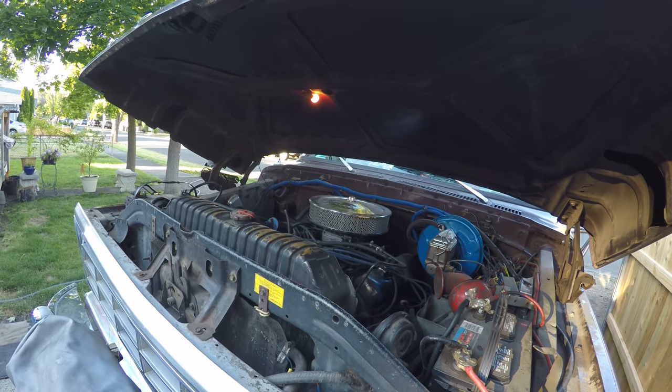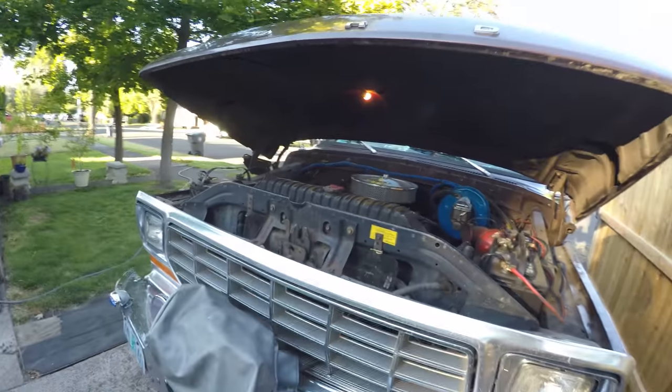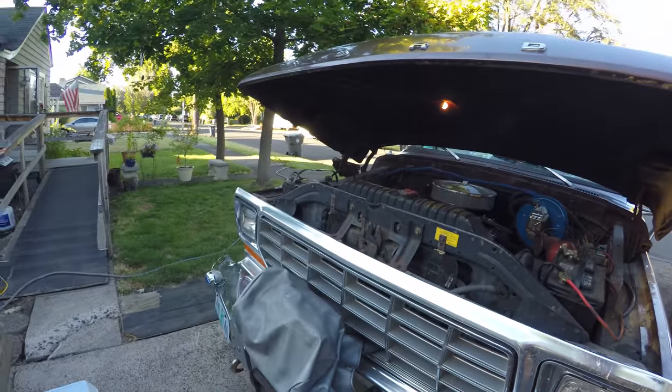Don't you like my custom choke kickdown? The choke ain't hooked up on this carb so I just got it locked open. See, that's a pretty good truck. It's always ran real well, always starts.